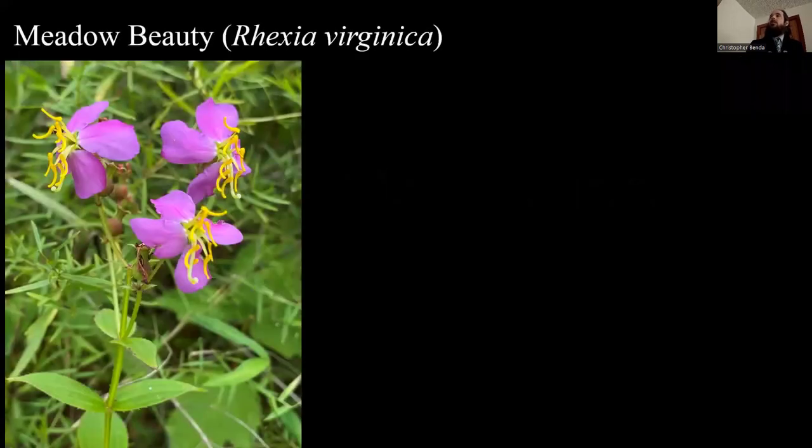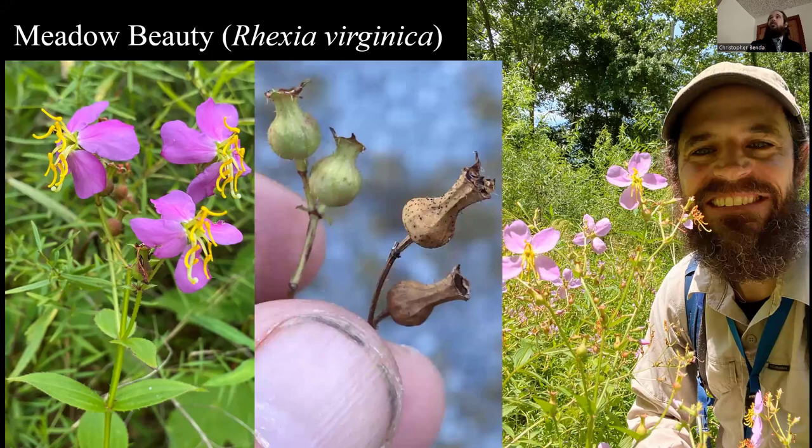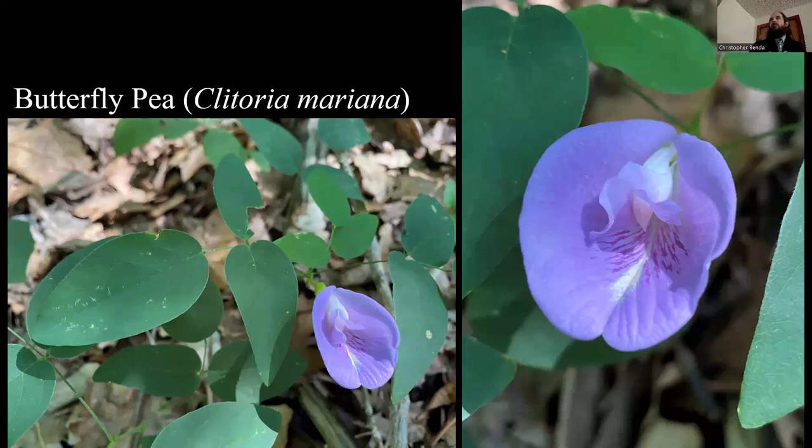Now we're going into August. Meadow beauty — such a good name, and sure a beauty. There's a similar species with a little bit paler flower color. One here is Rhexia virginica, the more common one, and the other is Rhexia mariana, which is on our state endangered list. They grow side by side at Crab Orchard, which is kind of neat to document. Then the butterfly pea — never find it in bloom. It's just an exquisitely gorgeous wildflower, always worth a mention: Clitoria mariana.